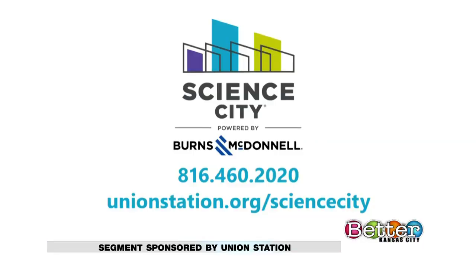Science City's early learning expansion areas open on March 14th and are designed for infants through kids up to age seven. Find out more information by calling 816-460-2020 or go online to unionstation.org/sciencecity. There's also a mini jungle gym for kids who are further along in their development, so they can be the next round of Ninja Warriors.